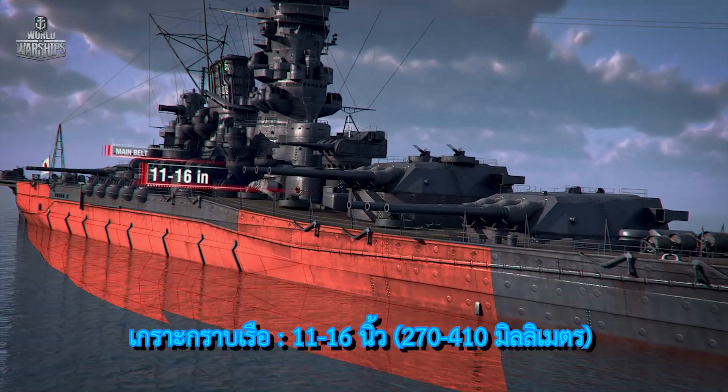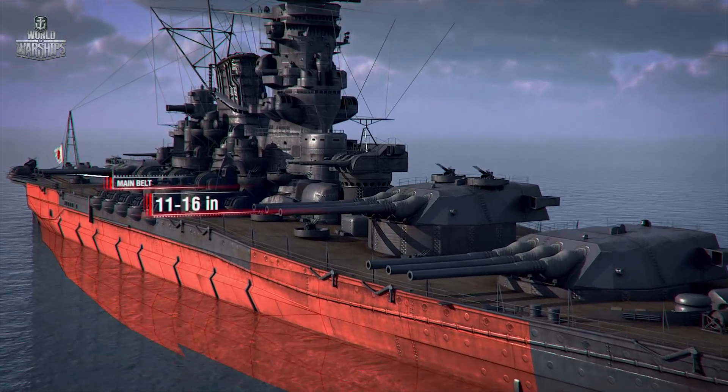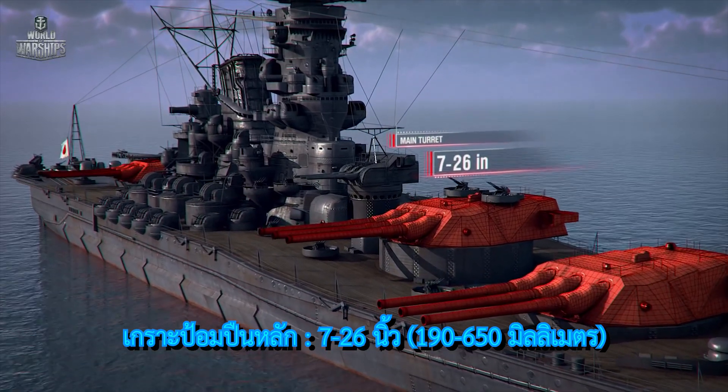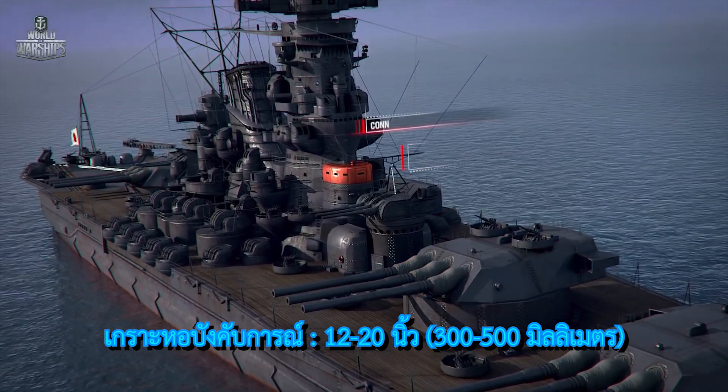Armour — main belt: 11 to 16 inch. Main turrets: 7 to 26 inch. Conning tower: 12 to 20 inch.